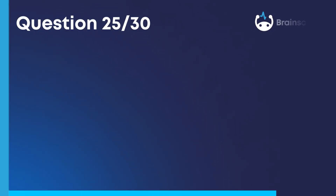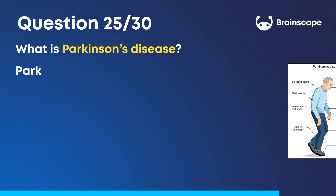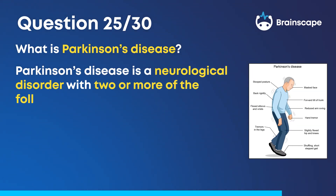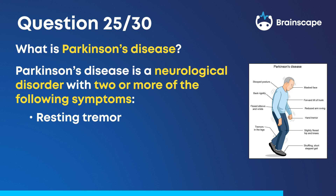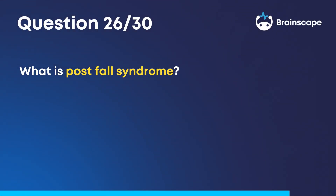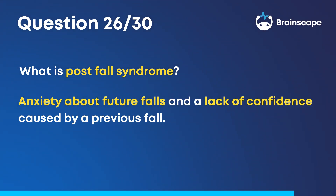Question 25: What is Parkinson's disease? Parkinson's disease is a neurological disorder with two or more of the following symptoms: resting tremor, slowness of movement, rigidity, and/or stiffness of the extremities or trunk. Question 26: What is post-fall syndrome? Anxiety about future falls and a lack of confidence caused by a previous fall.